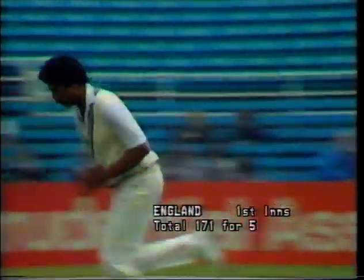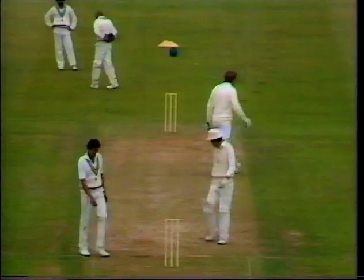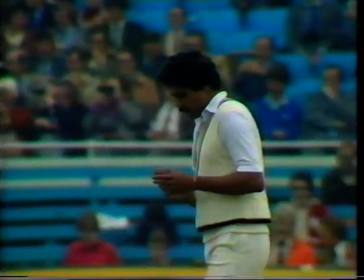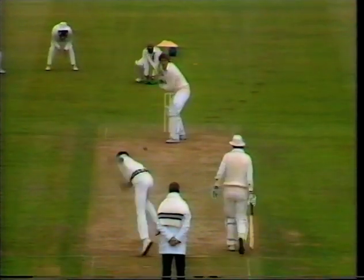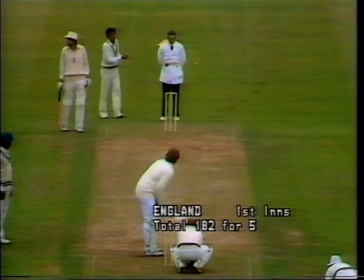So a new over from Kapildev with Botham facing. And hit beautifully through mid-on for four. Kapildev to Botham — that's another glorious shot, allowed it to come on. Picked his spot this time on the offside. And Botham facing on 27.